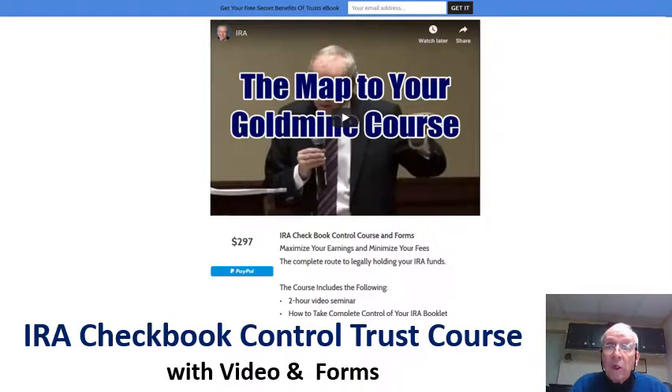The course includes a couple of two-hour videos, you get the forms and a booklet. For more information, click on the link below.